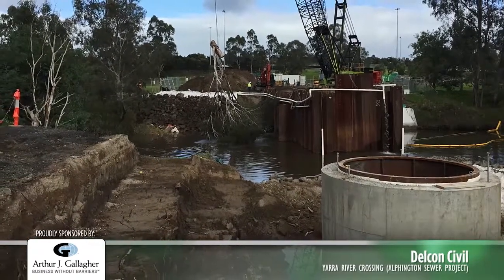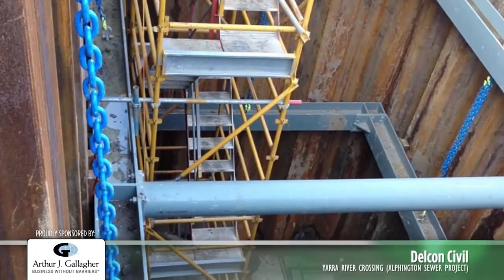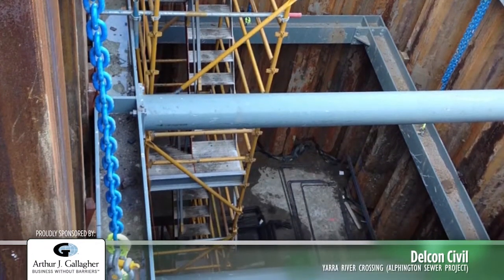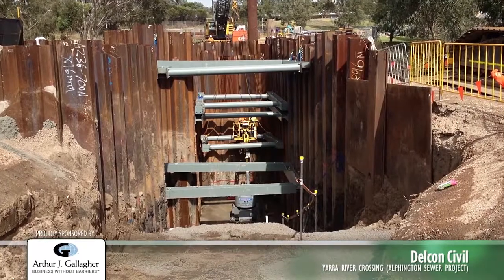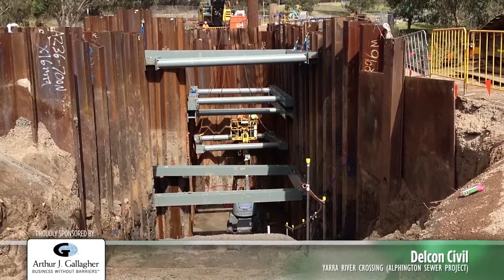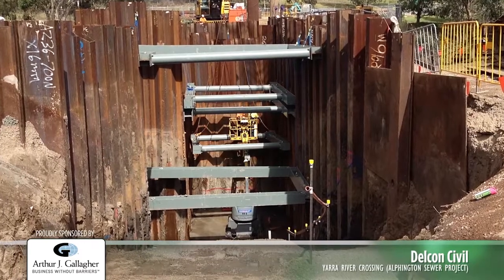Works were undertaken in three stages: a 15 metre deep excavation for the scouring manhole, excavation and construction of the northern section of the pipeline with a connection cell in the centre of the river, and the corresponding excavation and construction of the southern section of the pipeline.